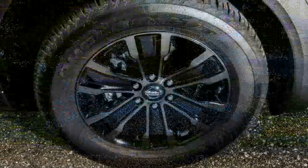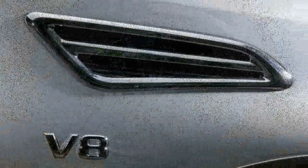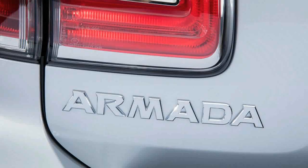Even the base SV comes with navigation, a 13-speaker Bose stereo, dual power seats, and a backup camera. The SL adds leather, power operation for the third-row seats, a power liftgate, and 20-inch wheels.